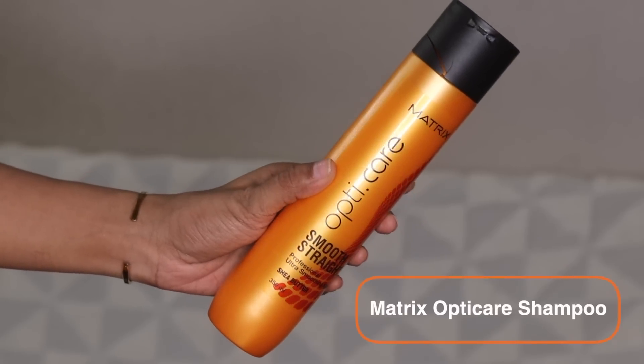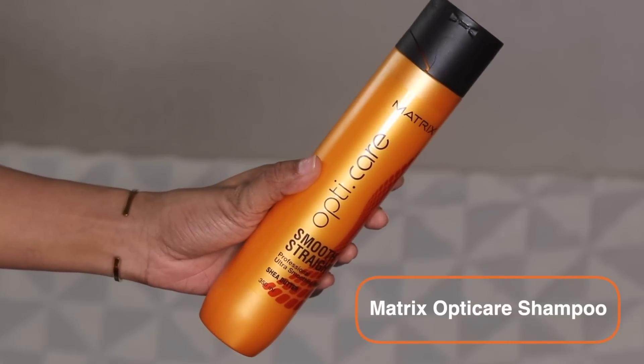Tip number two is choosing a shampoo that is perfect for your hair concern and can actually address it. Today I'm going to talk about the Matrix OptiCare range — this video is sponsored by Matrix. I've been trying these products for two weeks now, which means four washes, and that's how I know they actually work. This is the Matrix OptiCare Smooth Straight Professional Ultra Smoothing Shampoo with Shea Butter that I've been using.